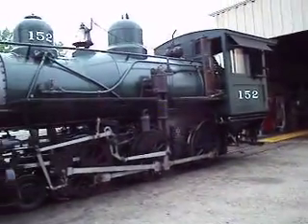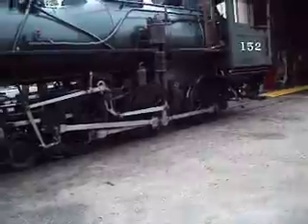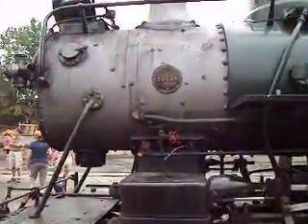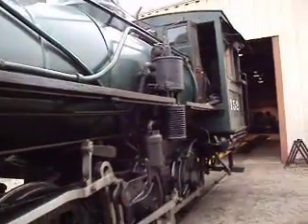Here's the fireman's side of the engine. It's only 38 tons, built in 1920 by Baldwin. Gets the job done though — it's going to be a few years before we see it run again.